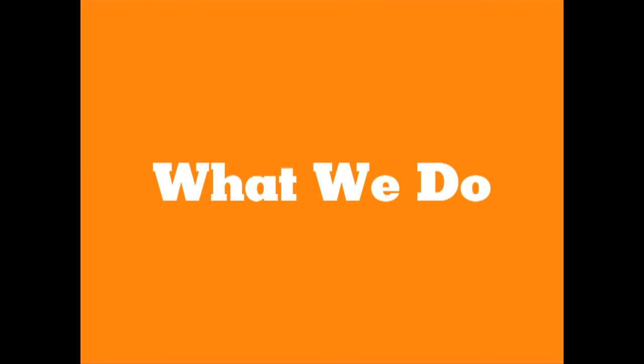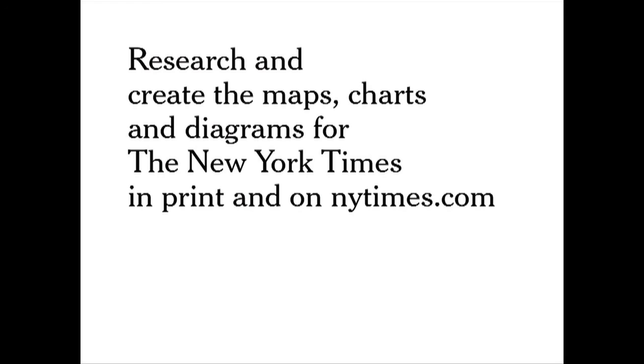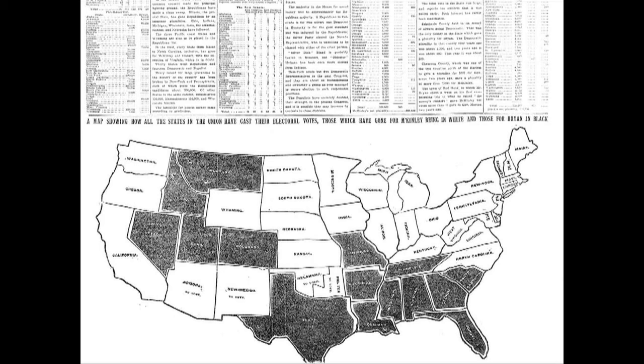So what does the graphics department do? We research and create the maps, charts, and diagrams for the New York Times in print and on NYTimes.com. The interactive portion of what we do is a pretty recent thing — within the last five to nine years or so. But the graphics department at the Times has a pretty long history — it actually started off as a maps department decades ago.